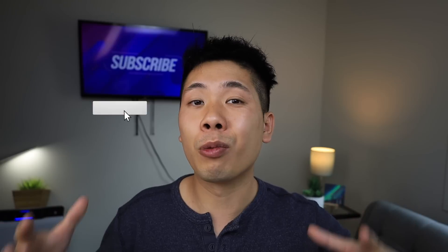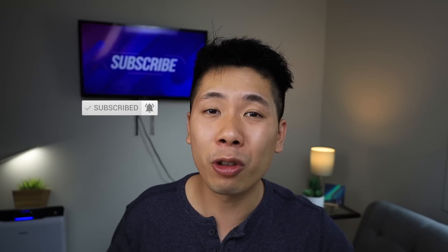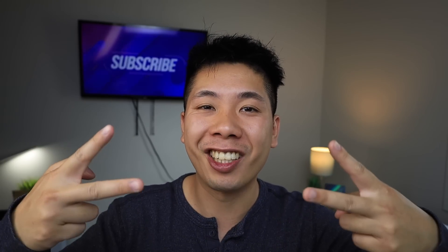I'll keep you guys updated as much as possible with the new Project Highlands, Juniper, and any future updates with Tesla in general, so make sure you hit that subscribe button and bell notification. Once again, this is John — peace out.